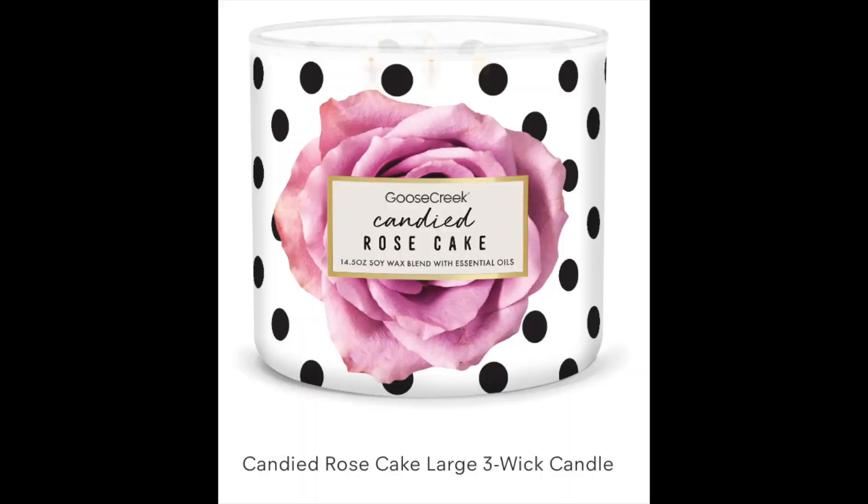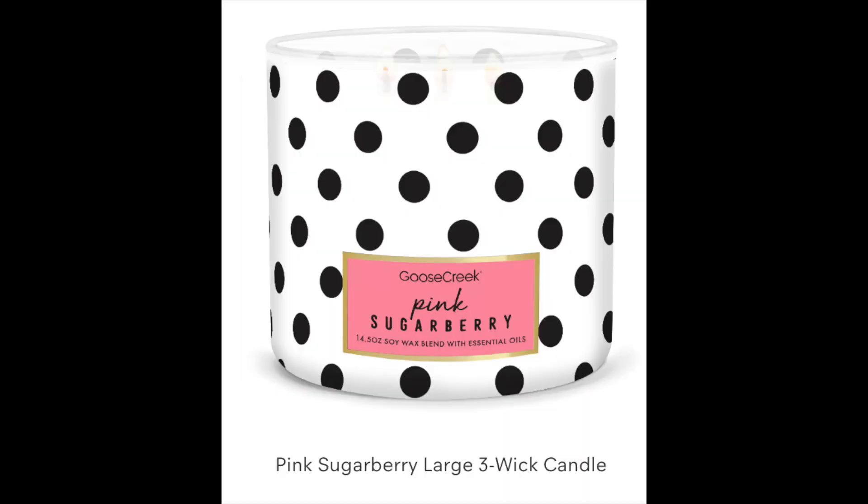They have two new ones. They have Candied Rose Cake — Candied Rose Cake is pink rose, cinnamon sugar, whipped vanilla, and cake. I cannot wait to get that one. And then Pink Sugar Berry looks to be new. That one is pink strawberry, candied sugar, lemon, and berries — so a little bit of sugar and lemon in there.